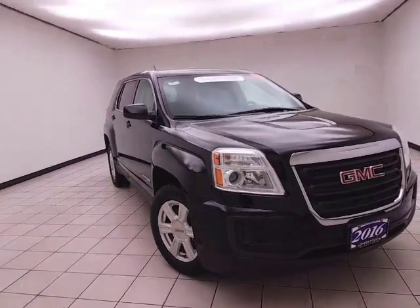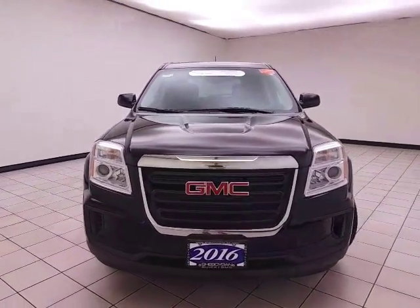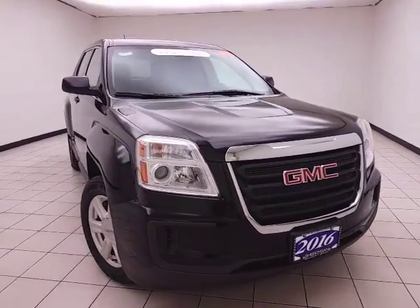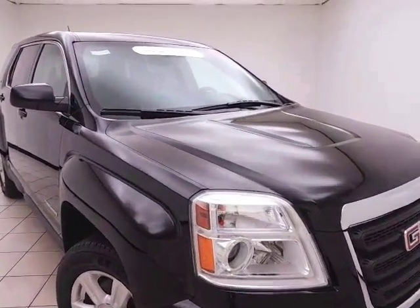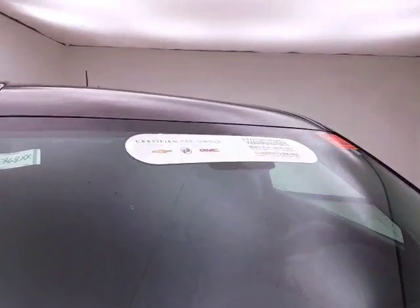Welcome to your Bug and Chevy Lake Chrysler Center. Today's special is a GM Certified 2016 GMC Terrain SLE, stock number Z6368XX. 14,000 miles on this one owner clean AutoTrack history report, onyx black in color.